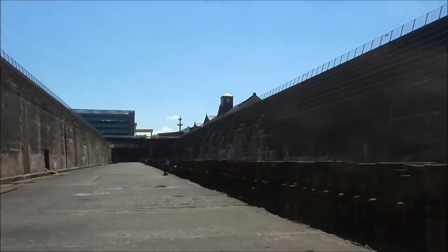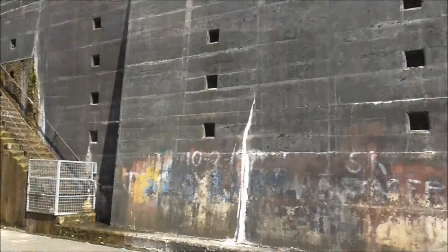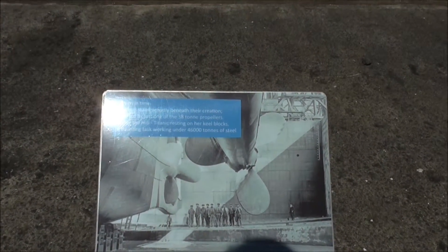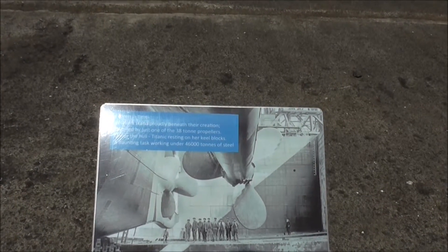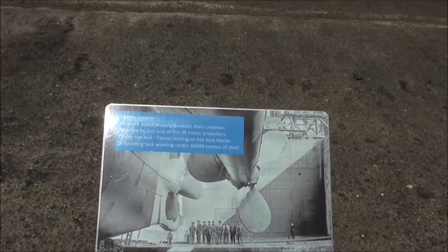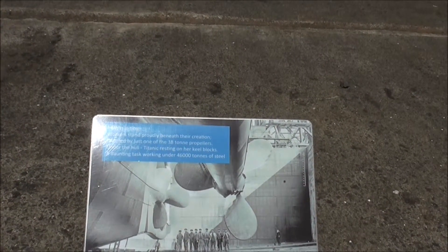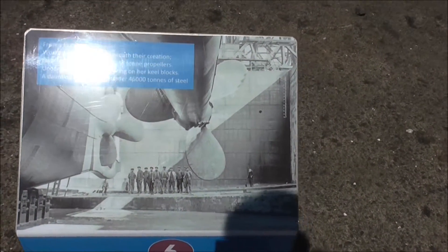I'm just going for a wee dander, folks. What does it say? 'Frozen in Time.' These workers stand proudly beneath their creation, dwarfed by just one of the 38-ton propellers under the hull. Titanic resting on her keel blocks. A daunting task working under 46,000 tons of steel. I wouldn't have fancied that myself.